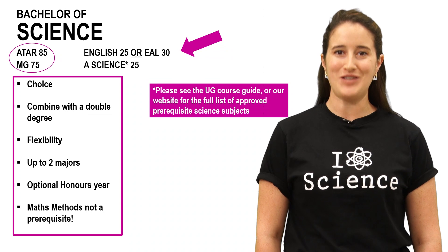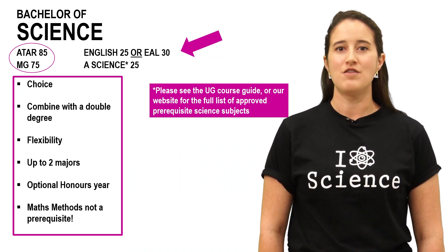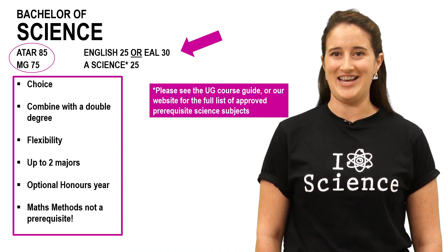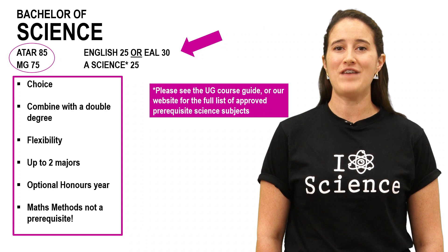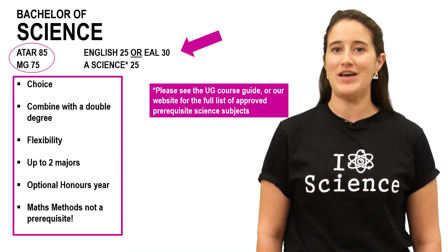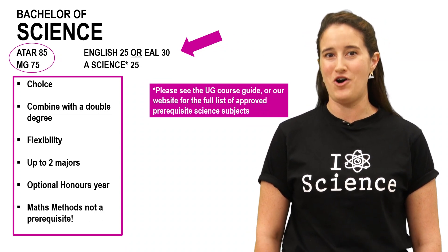Back to the Bachelor of Science — some key positives are its flexibility, the fact you can study a double major, and the fact that you don't need Maths Methods to get into it. It's also a fantastic pathway into a number of different careers, including medicine, vet medicine, dentistry, psychology, physiotherapy, teaching, research, and the list goes on.